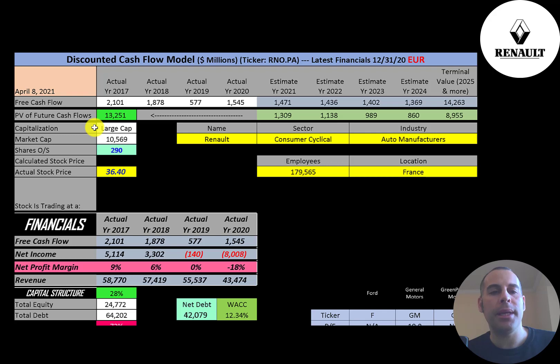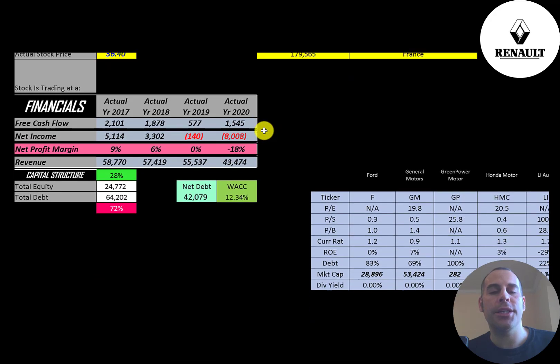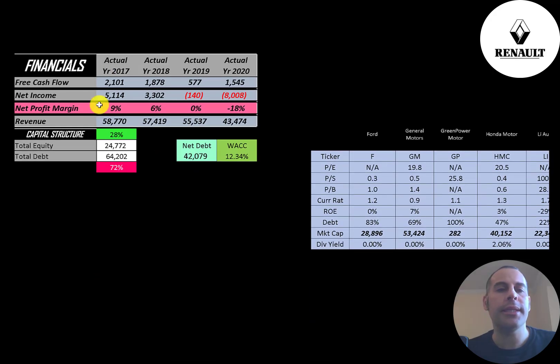Let's get started with the model. This is a large cap company with a 10.6 billion market cap, trading at 36 euros a share with 290 million shares outstanding. Since we're looking at the ticker on the Paris stock exchange, all numbers are in euros. The way you value a company is you estimate the free cash flows into the future and discount those numbers back to today's value. Free cash flow is cash flow from operations minus capital expenditures. They had their highest free cash flow in 2017 at 2.1 billion, then it dropped to 1.9 billion, and it's currently at 1.5 billion.